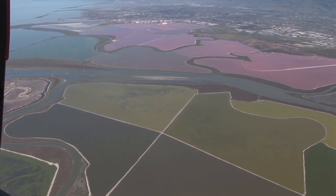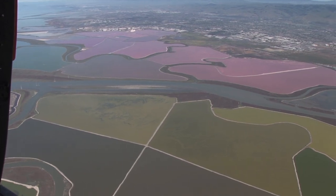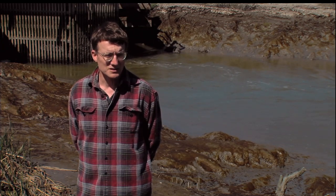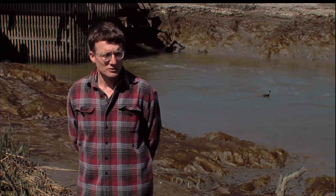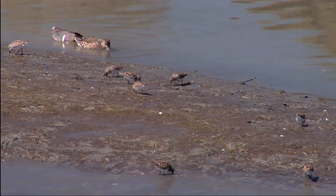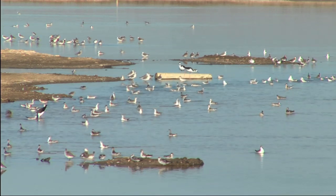Scientists have developed a numerical model of the Alviso salt ponds that looks at water level, salinity, and water temperature, so that resource managers can use it to manage the ponds to provide optimal habitat for migrating birds. This means fewer ponds, but ones managed for waterfowl rather than for salinity.